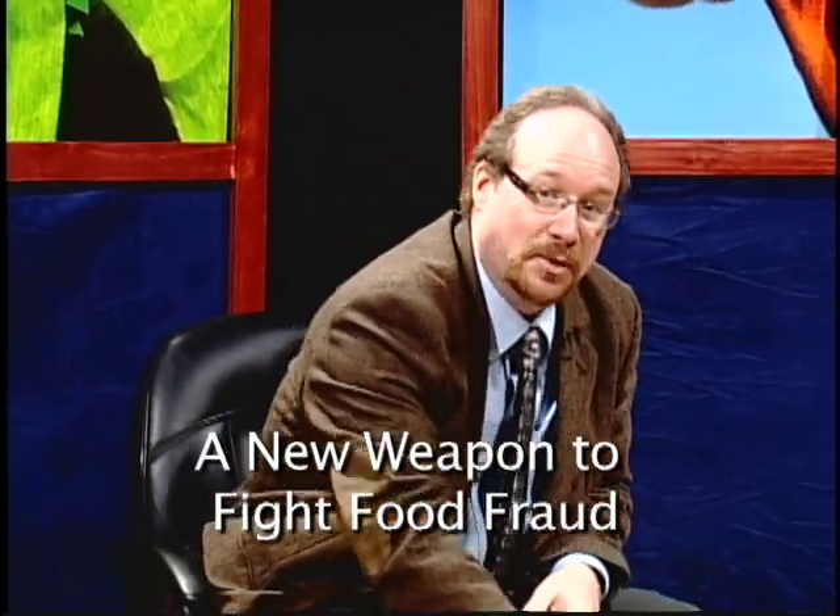In a previous episode of the Knife and Fork Show, we talked about the growing incidence of fish fraud, where consumers order an expensive species of fish only to be served something else. Food fraud is not limited to seafood. Whether it's due to the bad economy or just unscrupulous people looking to increase their profits, there are a growing number of incidents where one food ingredient is being substituted for another.